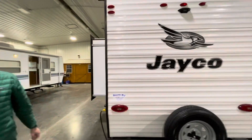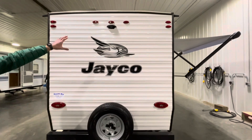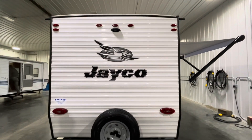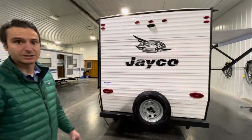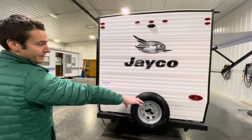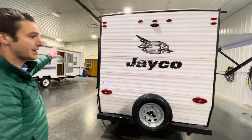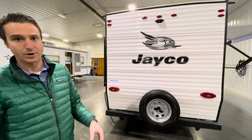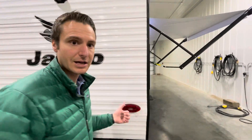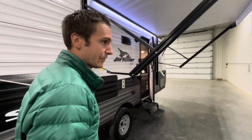Coming around the back, we have a matching spare tire and another observation prep port. This trailer also has the Jayco Smart Lighting System — when you turn the right signal on, that side of the trailer's lights come on at the back and the side, and the same on the left, creating a lot more awareness of where you're turning. This trailer also has a roof-mounted solar panel on top.